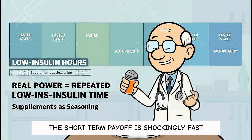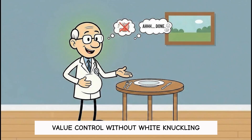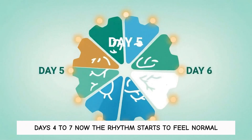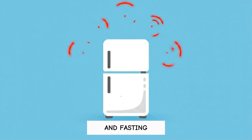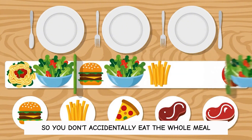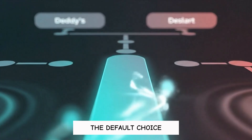The short-term payoff is shockingly fast — fewer cravings at night and energy that doesn't crash after lunch. Control without white-knuckling. Days four to seven, the rhythm starts to feel normal. Appetite drops because you're finally fat adapted, and fasting windows stretch without you bargaining with the fridge. Keep the salad-first habit so you don't accidentally eat the whole meal and then remember vegetables exist. You're building a system that makes the right choice the default choice.